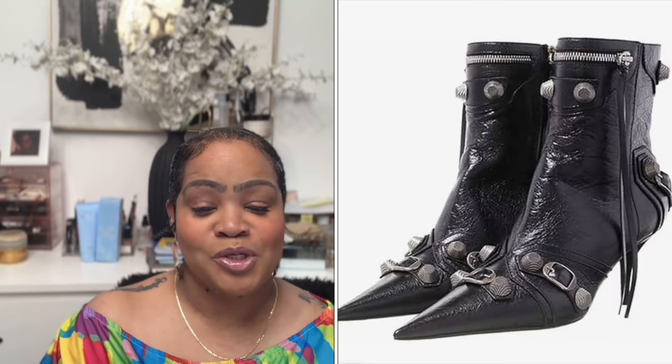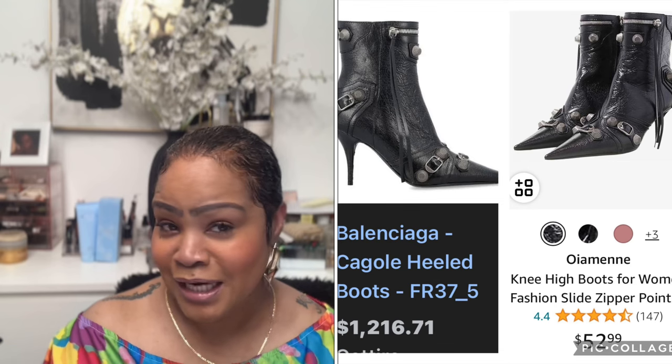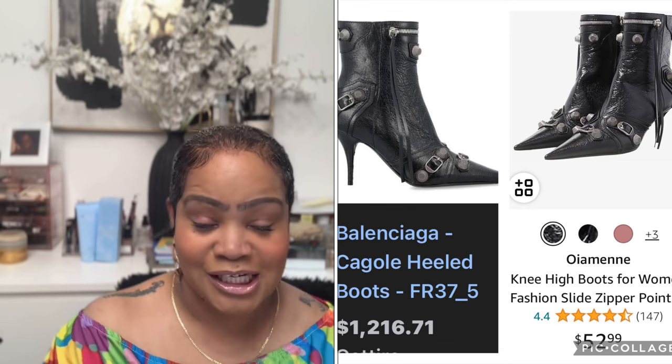Next item is the Balenciaga Heeled Boots at $1,216.71. It is spring, but I'm still wearing my boots — with a knee-length skirt, dress blouses, t-shirts, tank tops, cardigans or jackets. So it's not too late to get some boots. Amazon has a very similar pair called the Knee High Boots for Women Fashion Pointed Toe for $52.99.